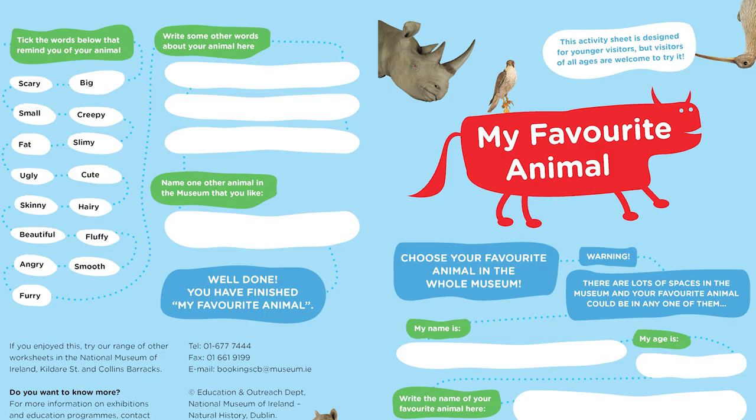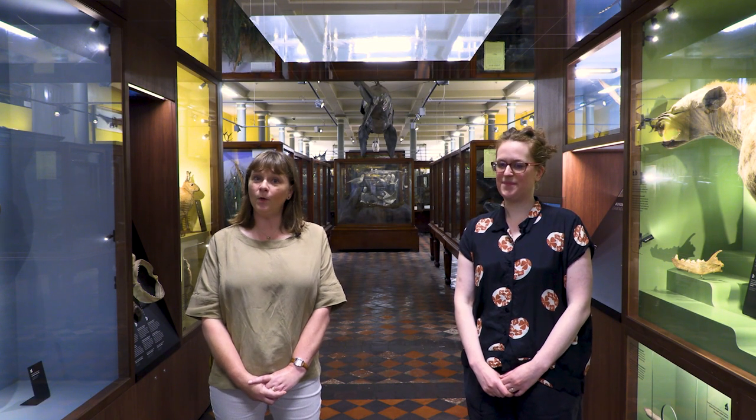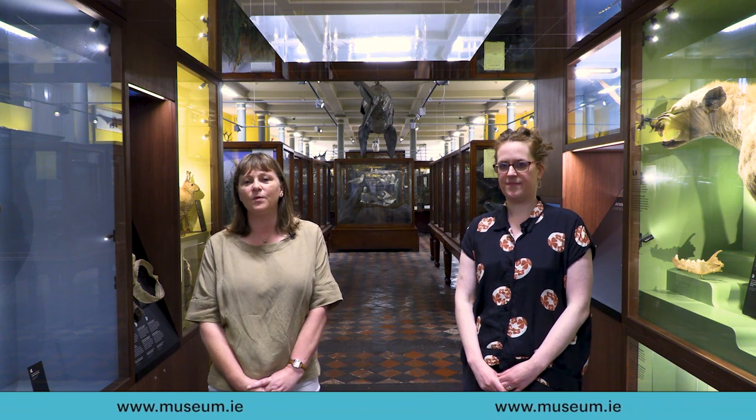We also have two trails: my favourite animal and busy bees. Don't forget your pencils, and the most important thing for parents is to book their tickets in advance. You'll need tickets to get into the Natural History Museum and you can get those at www.museum.ie.